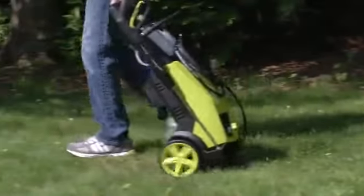Weighing only 31 pounds, Pressure Joe wheels easily from one dirty job to the next.